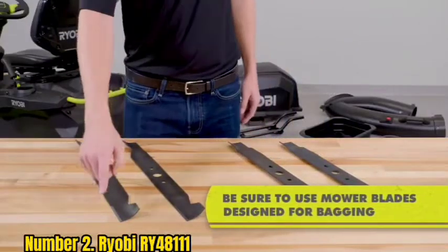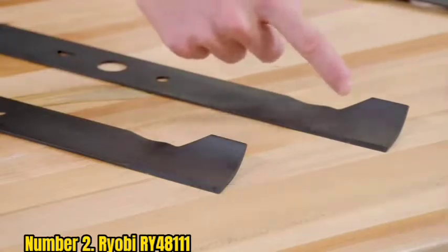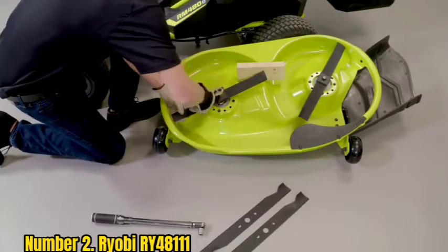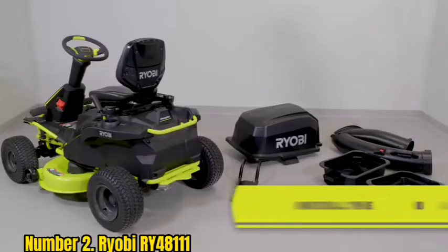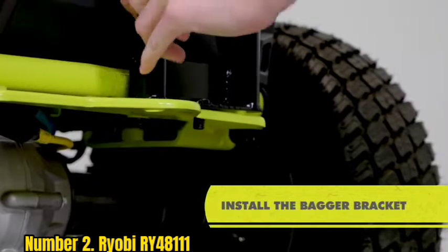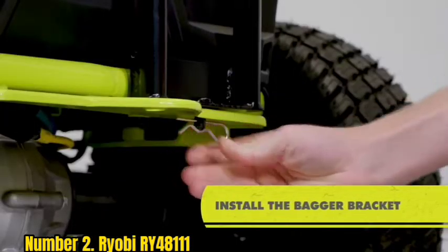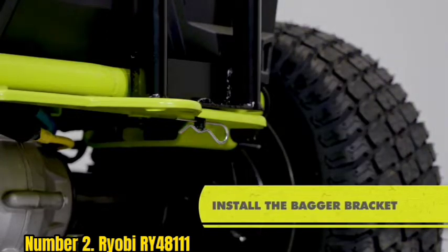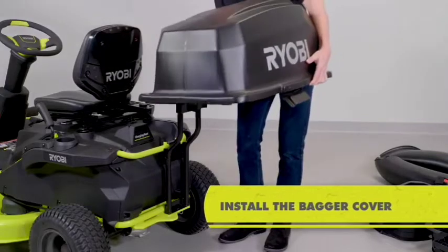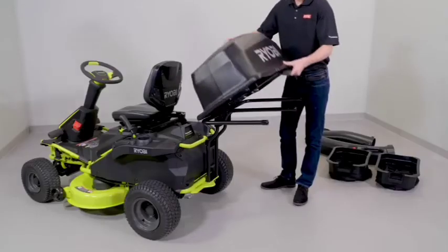Number 2: Ryobi RY48111. An improvement on the original RY48110, Ryobi's new generation of riding mowers features a state-of-the-art 100-amp-hour battery, allowing for up to 2.5 hours of continuous mowing on a single charge. The 38-inch cutting deck can fit into tight spots and create precise cuts around garden beds and landscape features. Three separate brushless motors power the wheels and two blades, delivering cutting power comparable to a gas-powered mower.